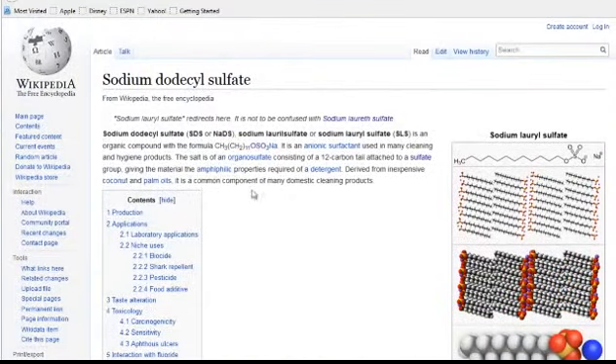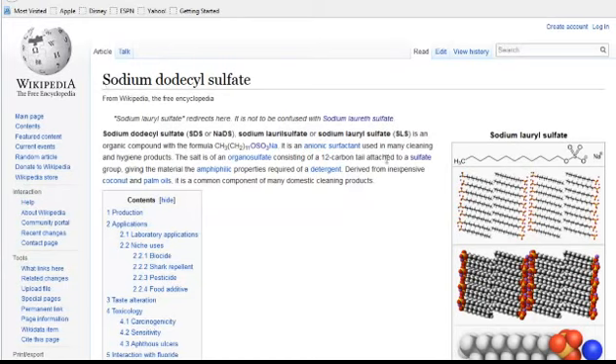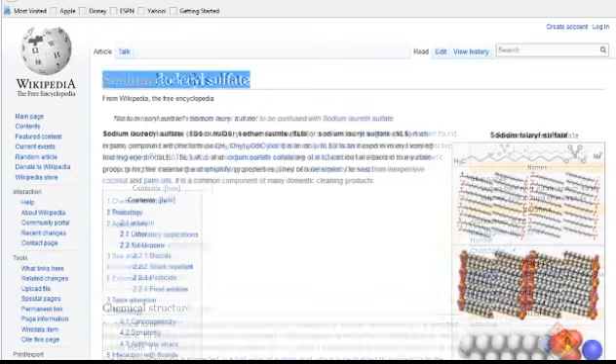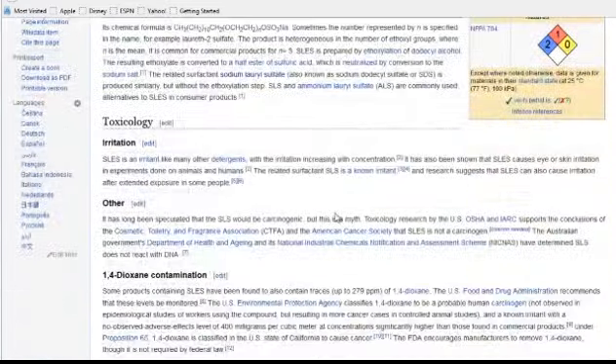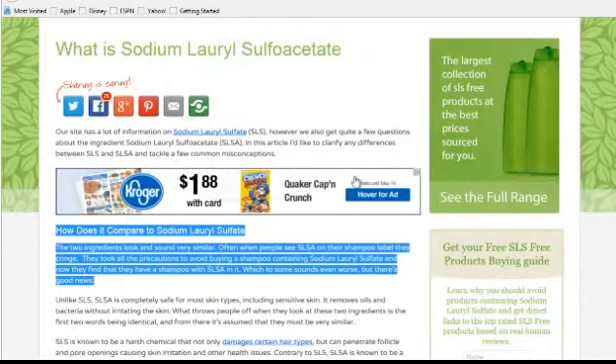Then there's also sodium laureth sulfate — these names sound very similar, of course. Sodium lauryl sulfate is the harsher one commonly named in shampoos. There's also sodium laureth sulfate — notice just a different word — and this one is probably not quite as harsh as the lauryl version, but it's still fairly harsh.